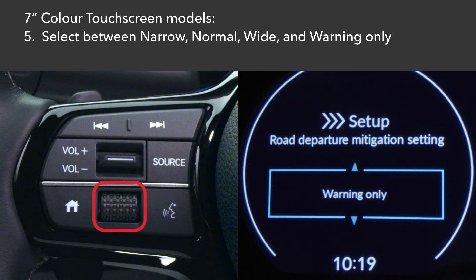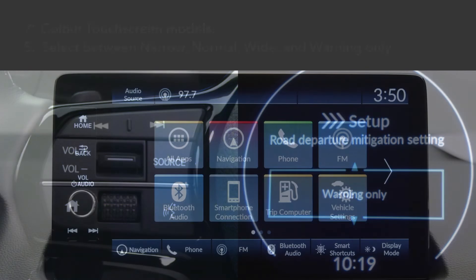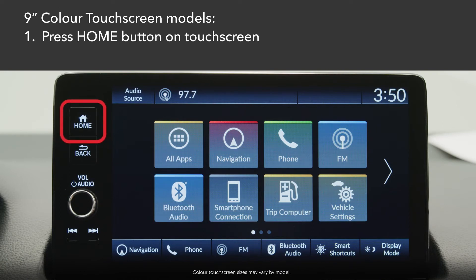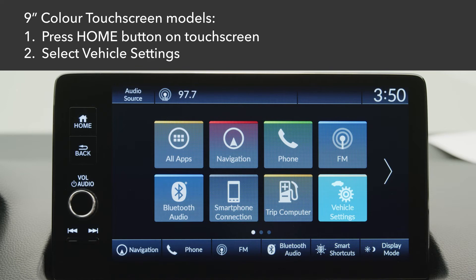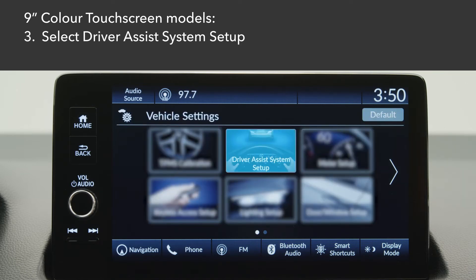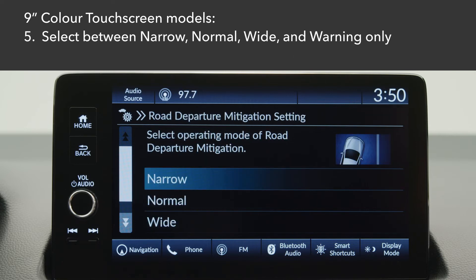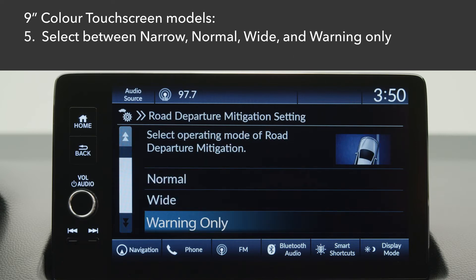On models equipped with the 9-inch color touchscreen, press the home button on the touchscreen. Select Vehicle Settings. Select Driver Assist System Setup. Select Road Departure Mitigation Setting. Then choose between Narrow, Normal, Wide, and Warning Only.